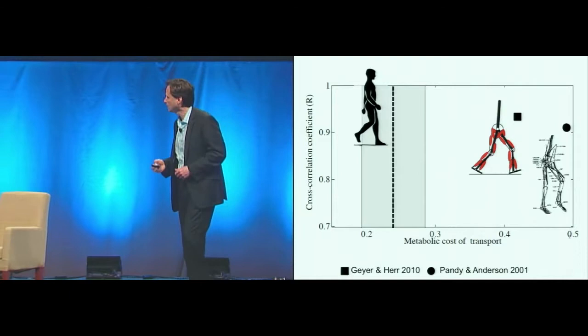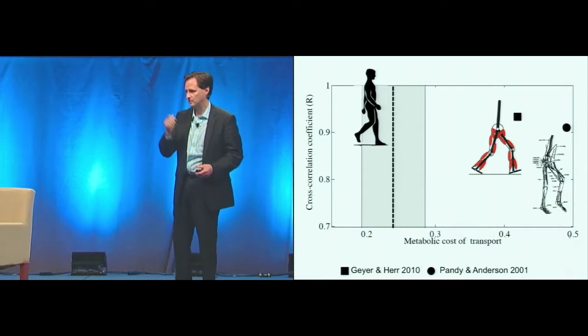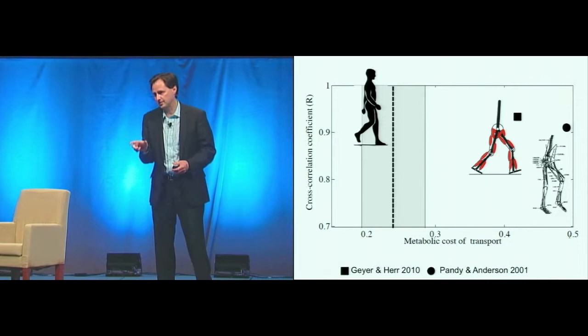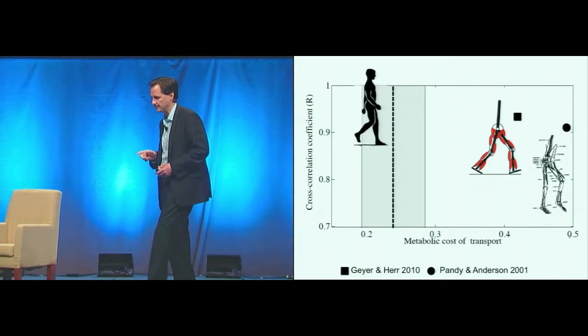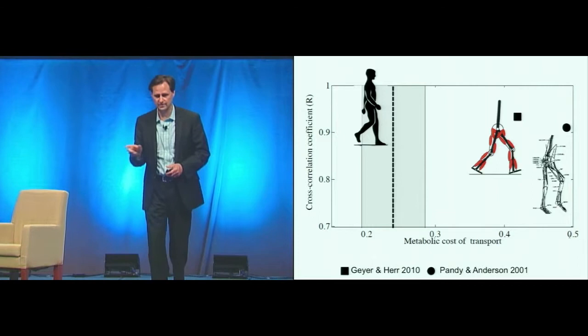What you see here plotted vertically is the cross-correlation coefficient — the level of biomimicity kinematically from the ankle, knee, and hip. With a value of one, there's perfect agreement between human kinematics at those three joints and the model prediction. On the x-axis is the metabolic cost to transport: the amount of food energy required to transport unit weight, unit distance — a dimensionless quantity. You see on the far right two very compelling models: Guy and Her, published in 2010, and Pandey and Anderson, published in 2011.